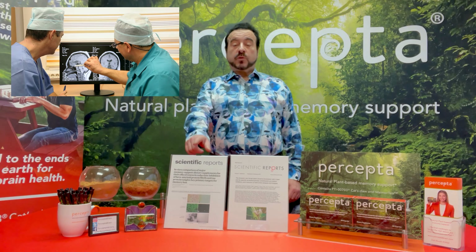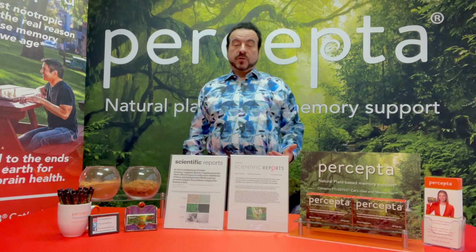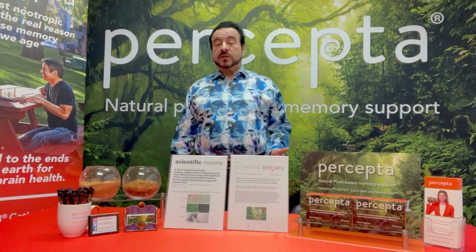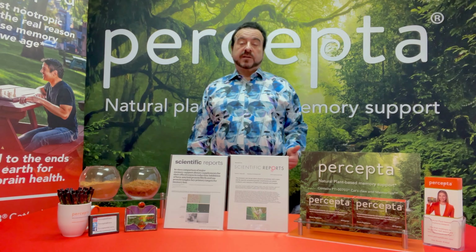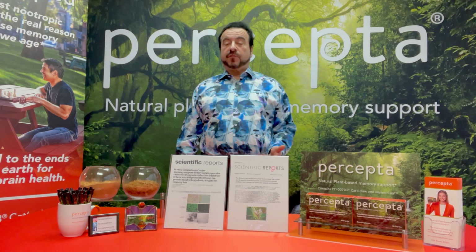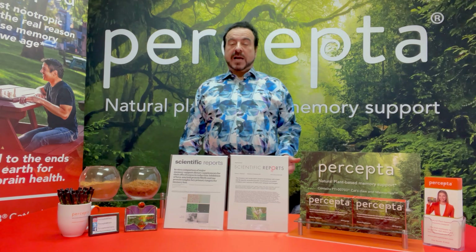In 2021, in this paper, we actually compared Percepta to other brain health memory support supplements out there in the marketplace like Prevagen, Nereva, Focus Factor, Alpha Brain, and Procera AVH. And we showed that Percepta outperforms all of them by over 50% in reducing brain plaques and tangles.